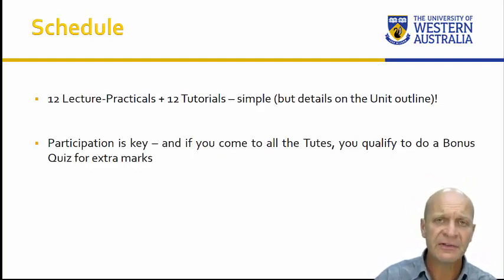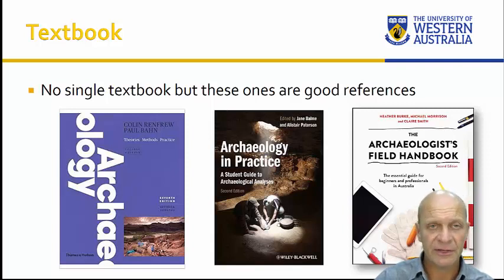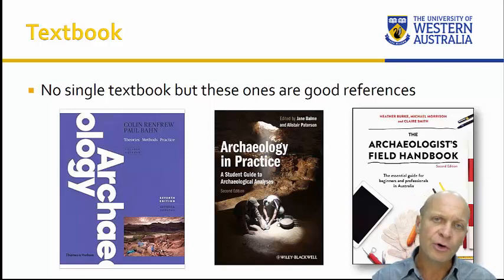That said, it is still an academic unit and theory and readings are important — it's what your quizzes are based on. There is no textbook for this unit, but weekly readings are available through LMS. We do recommend three textbooks available in the library: Colin Renfrew and Paul Bahn's standard archaeology textbook, which gives a good overview of global archaeology; Archaeology in Practice: A Student Guide to Archaeological Analysis by Jane Balme and Alistair Paterson, two of our staff members; and The Archaeologist's Field Handbook by Heather Burke, Claire Smith, and colleagues at Flinders University. You don't have to buy these — they're available in the library and via LMS, but they're good additions if you continue with archaeology.